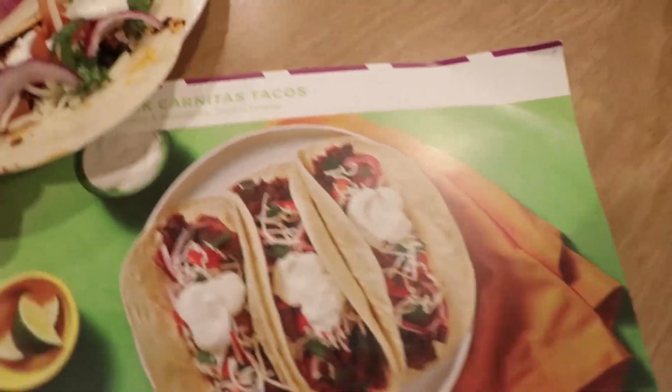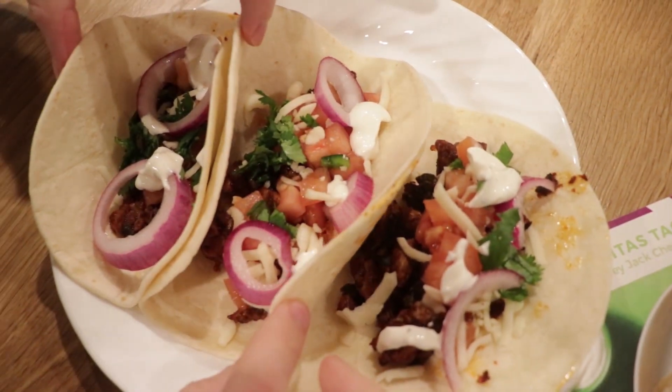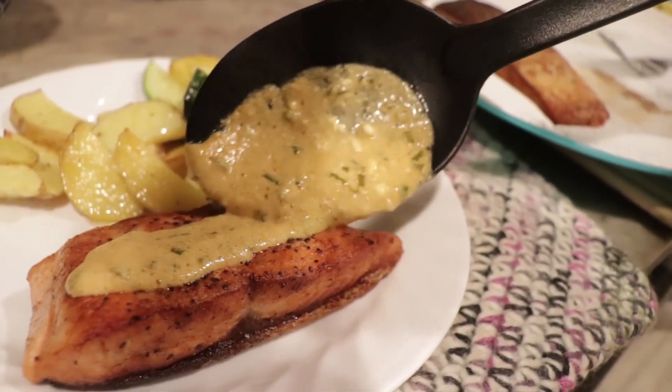Tip number two, which I think is really pertinent these days, is that the food is so yummy and so flavorful, it's almost like going out to a restaurant. So if you're nervous about going out with COVID or whatever, then this is a good option.